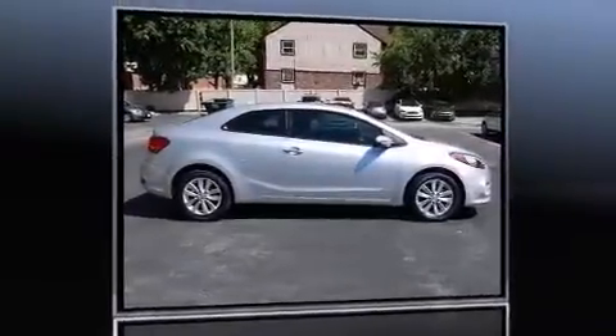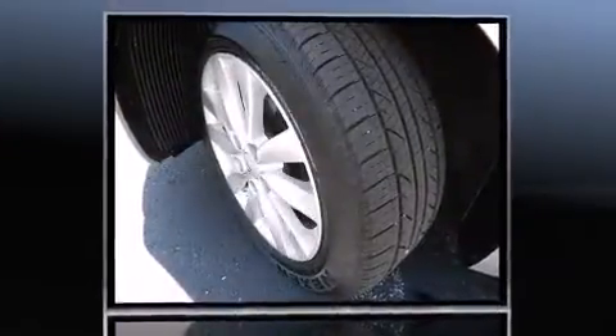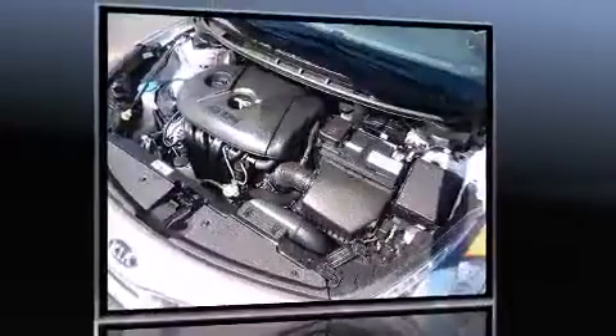Treat yourself to a test drive in the 2014 Kia Forte Coupe. This two-door, five-passenger coupe has not yet reached the 20,000-mile mark. Kia made sure to keep road handling and sportiness at the top of its priority list.